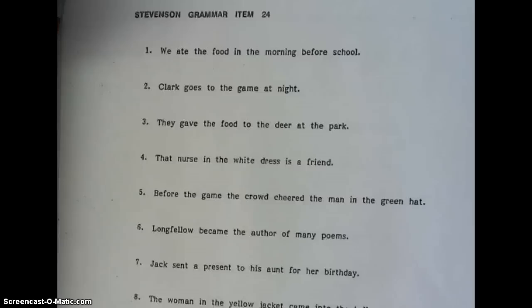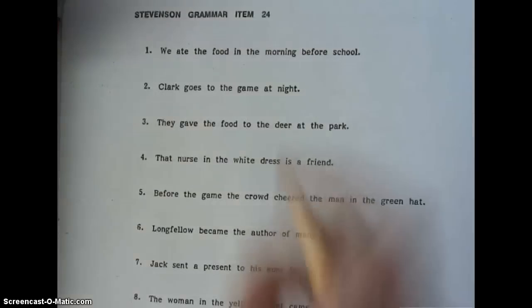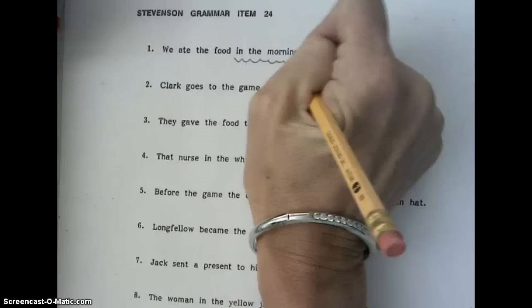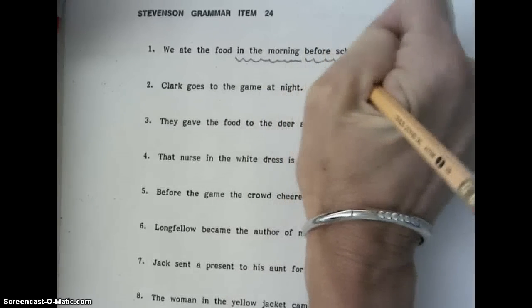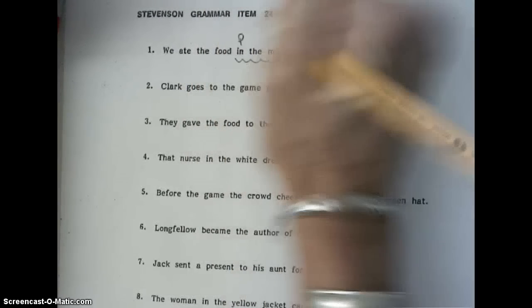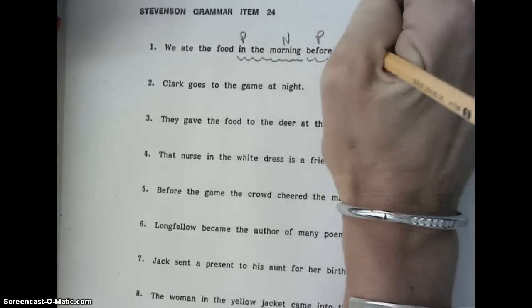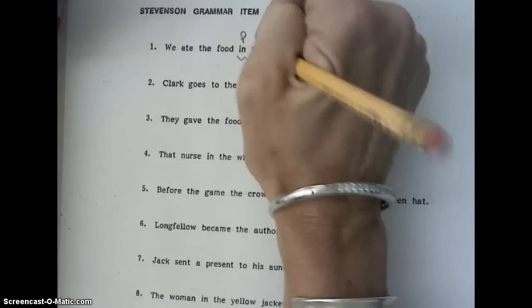Our first sentence: we ate food in the morning before school. First thing we do is squiggle our prepositional phrases. In the morning, before school. In is a preposition, before is a preposition, morning is a noun, school is a noun, and the is the adjective.